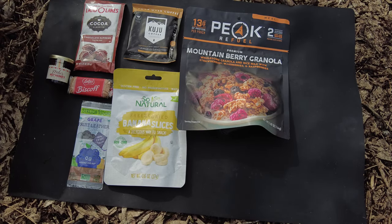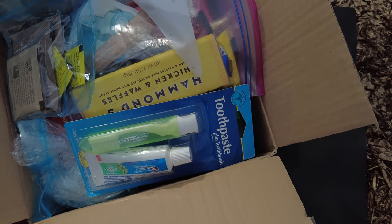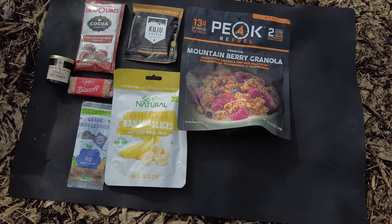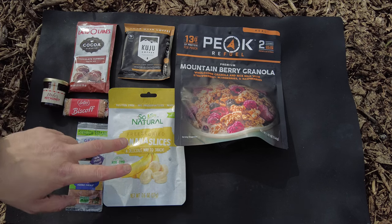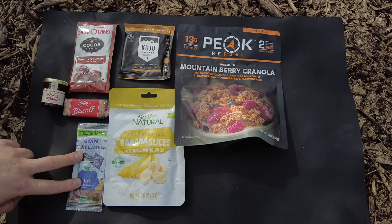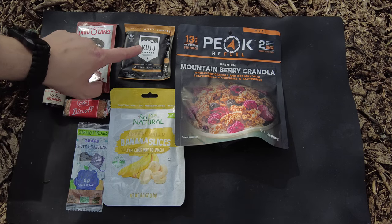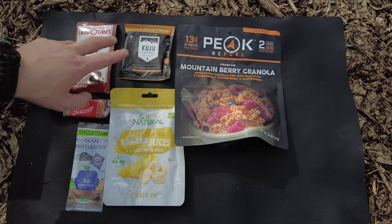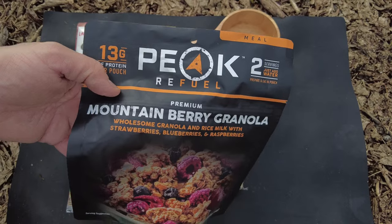JW Speaker, you made one heck of a ration! I am very excited to try it all out. I got breakfast laid out and I don't know how you pack so much in that box. Opening up that box made me even more hungry because there's so many great items. For breakfast I have the mountain berry granola, freeze-dried banana slices, grape fruit leather, Biscoff biscuits, Mike's Hot Honey, chocolate supreme cocoa mix, and the coffee. I might mix those two together.